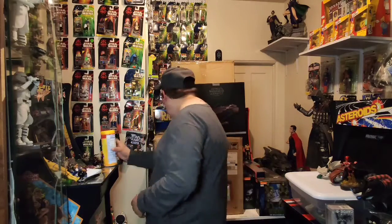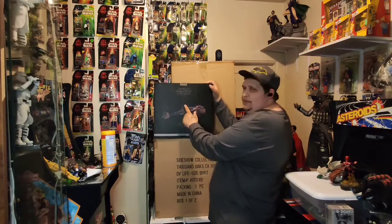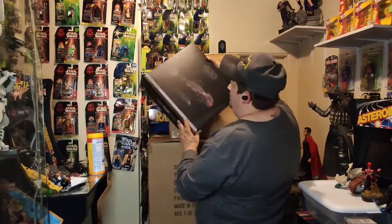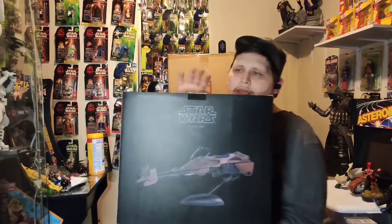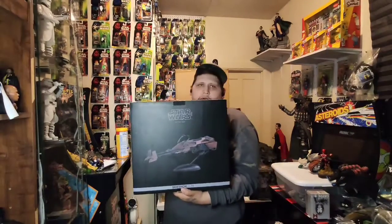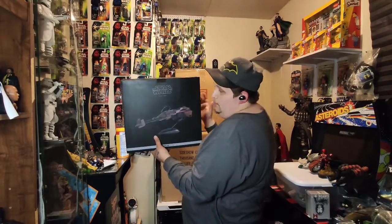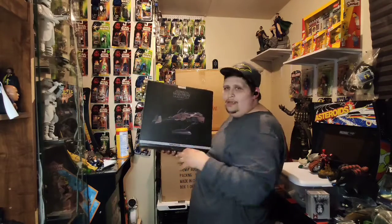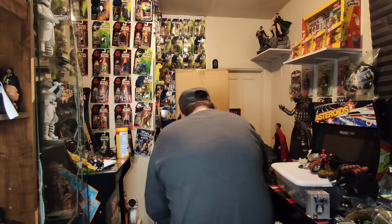Here we go — Sideshow Star Wars Speeder Bike, brand new still in box, I have not opened it. The box is very simple, very plain, but it's worth picking up. Anybody who is a diehard Star Wars fan is gonna love this. Looking to get something for your man cave? This is a great gift. You could recreate the Mandalorian scene with this — you don't have to wait. Pick it up right now.